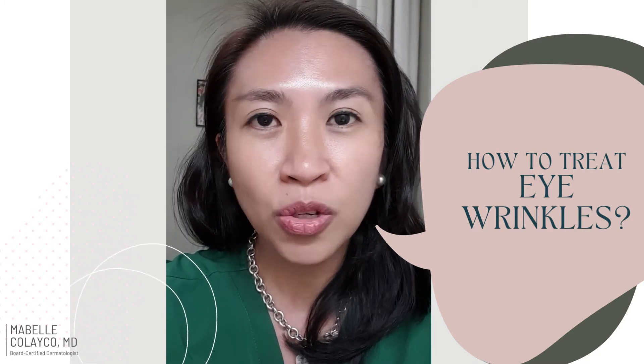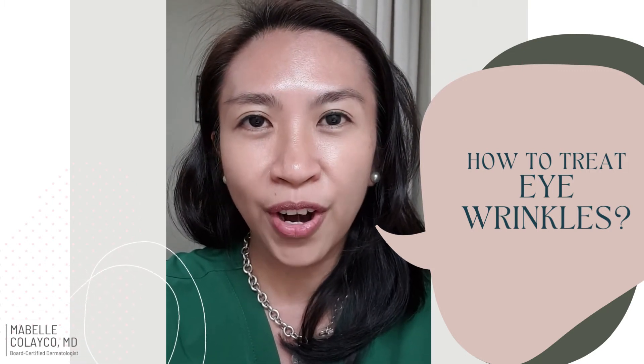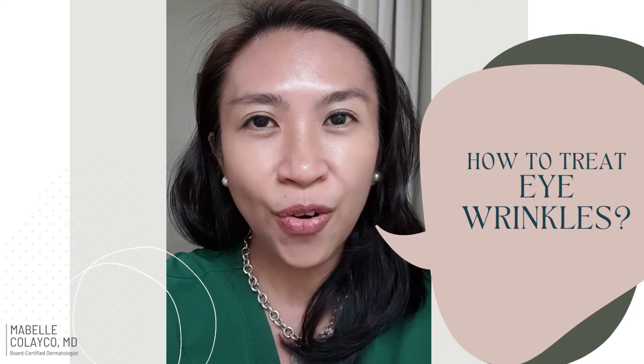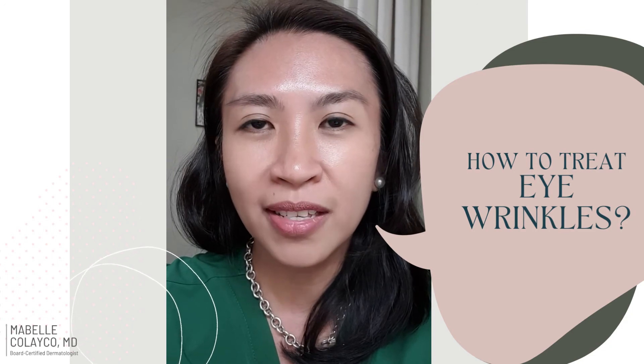You can also use glycolic acid and vitamin C to improve or prevent the wrinkles around the eye area. My favorite treatment for wrinkles is of course botulinum toxin injection, or Botox — we get that every two to three months.